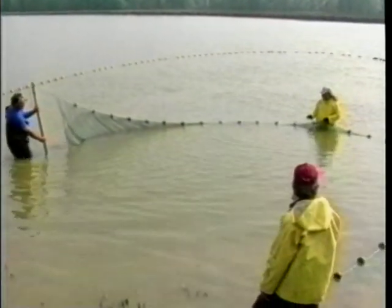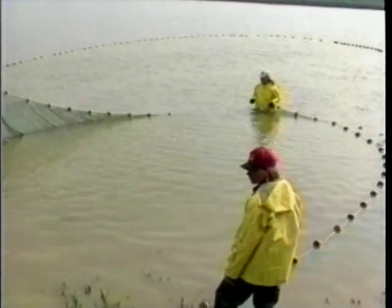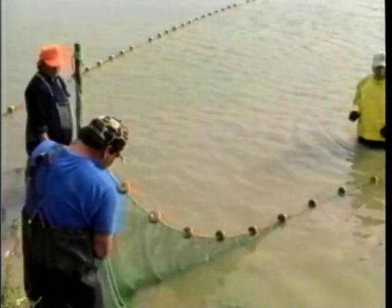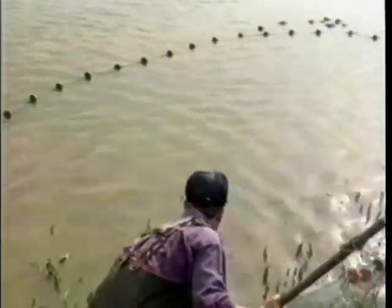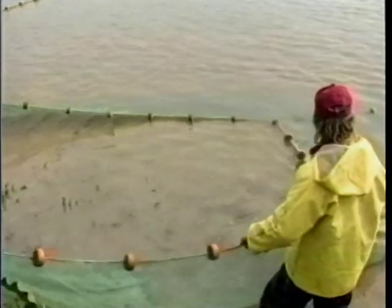If it's necessary to land your catch in shallow water, particularly a large number of fish, stake out the seine but don't attach the live car once the fish are crowded. Manually pull a short cutting seine to roughly grade and concentrate the fish for loading. If fish require overnight holding, leave them in the large area of the staked harvesting seine.